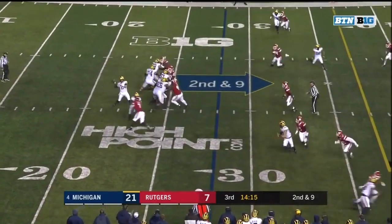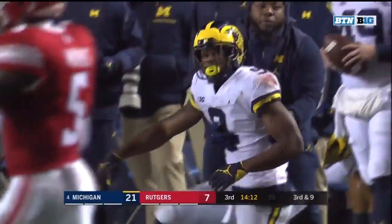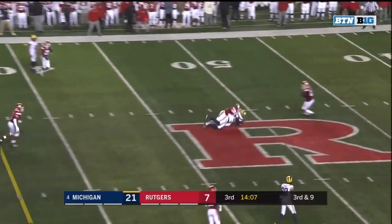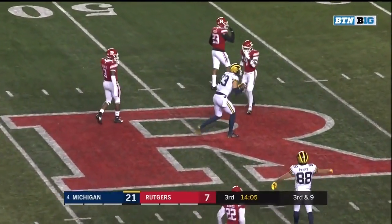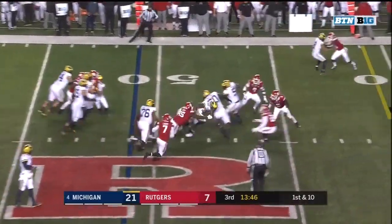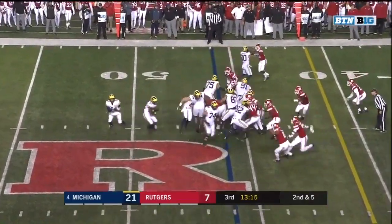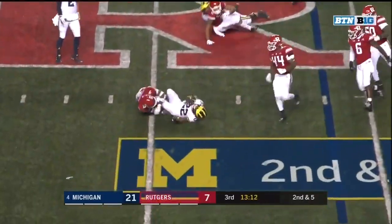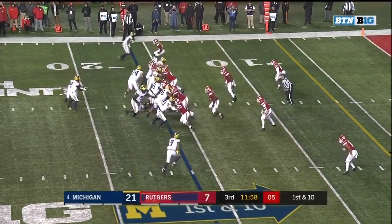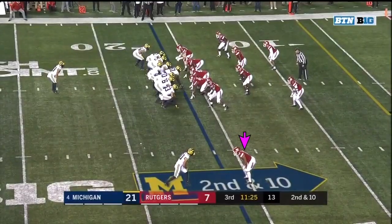On second down and nine, Patterson looking for Peoples-Jones on the sideline — falling backwards but excellent. Five-man pressure, Patterson looking for his tight end — and there's that big catch radius, Zach Gentry. Michigan with a new set of downs, Higdon on first down breaks one tackle and is down to the 46-yard line. Higdon trying to bounce to the outside, a two-yard completion.